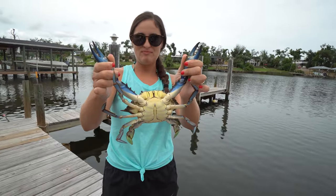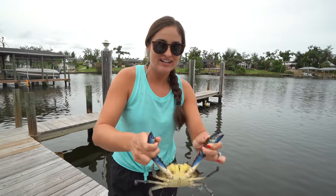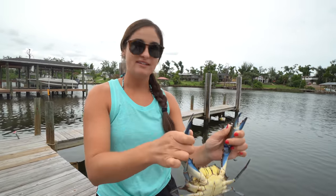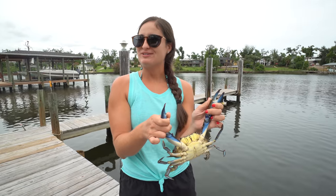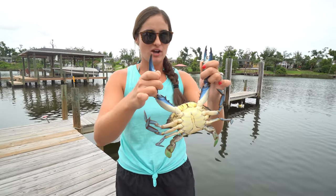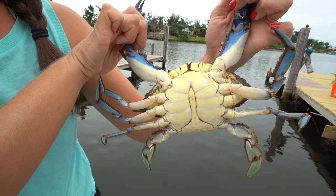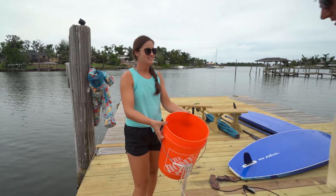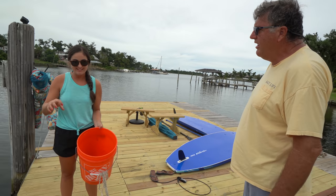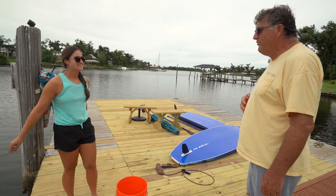I just saw this guy on the piling and told Victor to grab the net but go slowly so he doesn't get scared. I reached the net down on the piling and scooped him up real quick. This is a nice big male and we have six in the trap. We probably need one for Gabby too, so we kind of need seven crabs. We were going to let the female go, but we're like oh we need one more — and we got another male. We want to keep all the males.